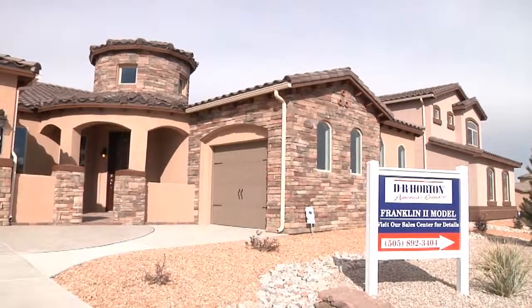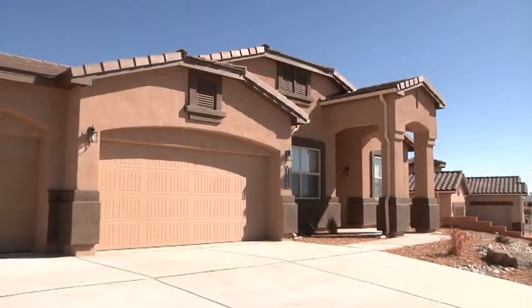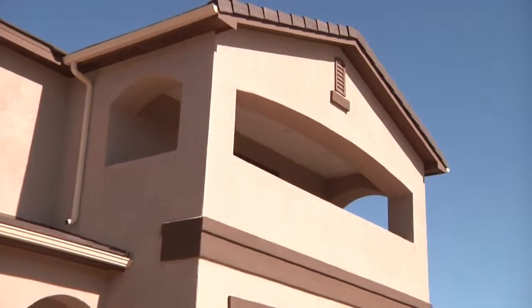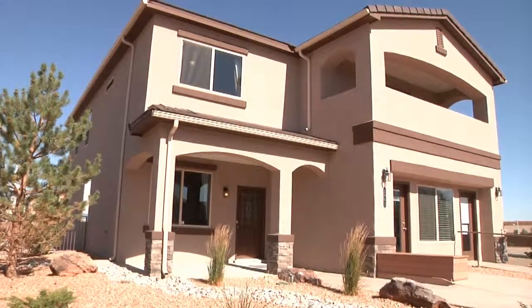No one brings you more choices in new home communities than D.R. Horton. As New Mexico's largest new home builder, D.R. Horton offers more styles, more floor plans, and more ready-to-move-in homes than any other builder. If you're looking for a new home on Albuquerque's east side, you absolutely must tour this beautiful D.R. Horton model in Volterra. Called the Roark, it's the largest of the six D.R. Horton floor plans here. Let's go inside and take a look.